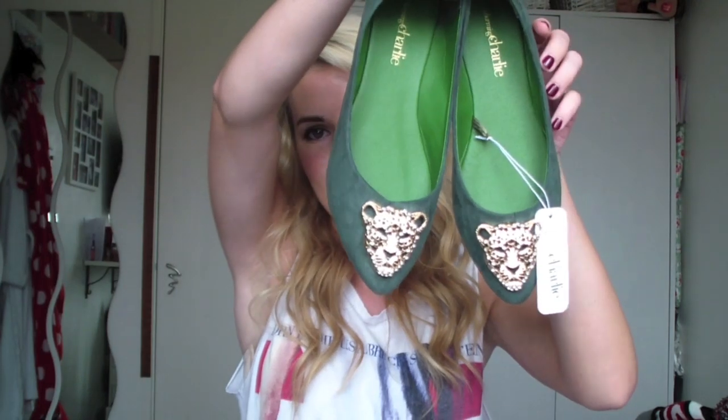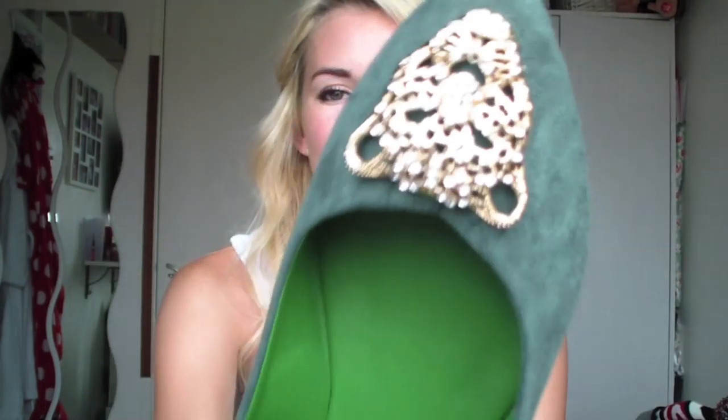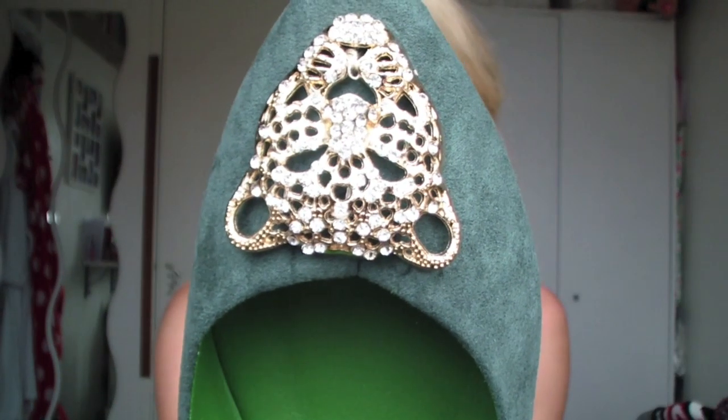There was this random shop I found called Charming Charlie - I didn't really know what it was, so I went in just to have a look. It looked like loads of accessories and jewellery and stuff. They had a sign saying all flats $15, and there was a pair I really liked in royal blue, but they didn't have my size. They had the same design in green so I got those instead - little pointed flats with cute little gold cheetah things on the front.